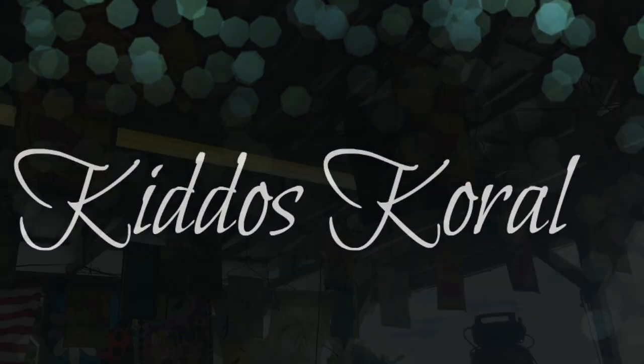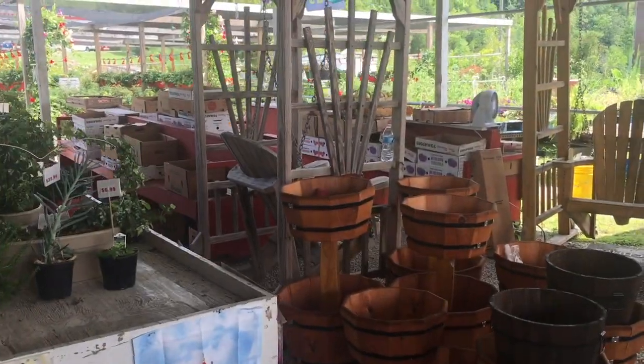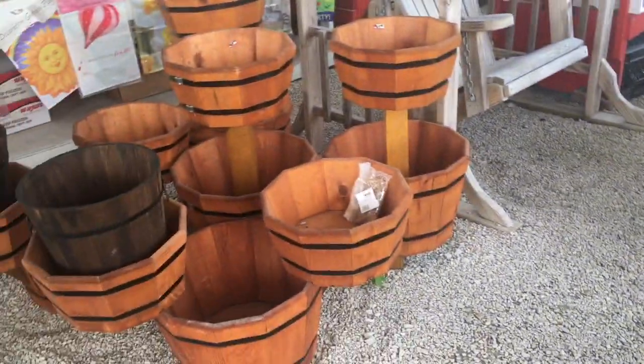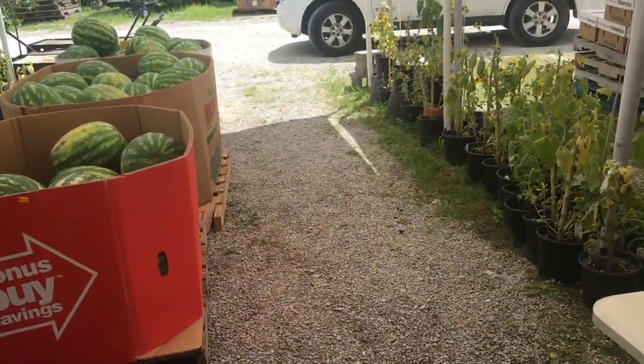Hi, I'm Heidi and welcome to Kiddos Corral. Today I am going to a farmers market — I haven't been to one in a while and this is actually a new one for me. I love the setup; there are some whiskey barrels and I just love having a good browse around.